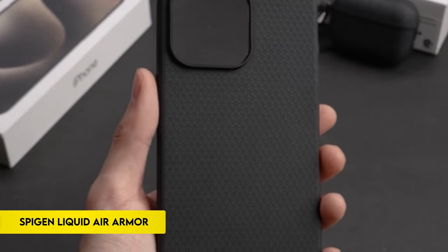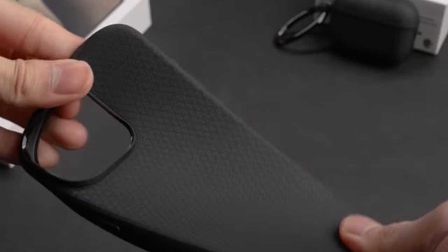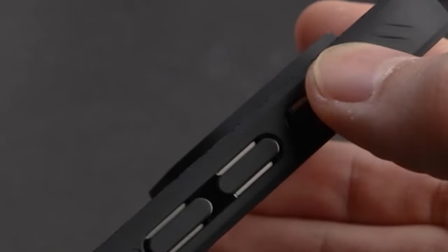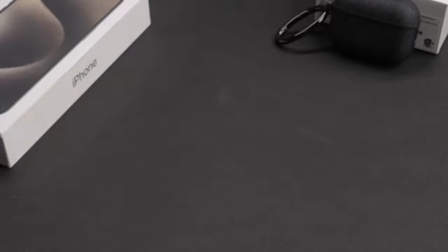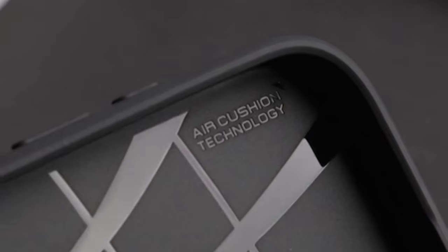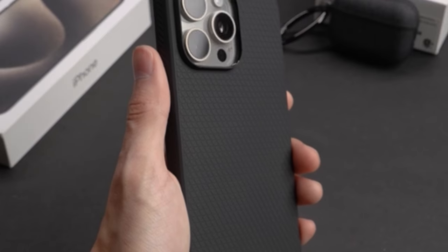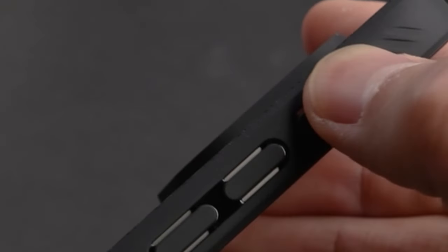On number 9: Spigen Liquid Air Armor. The iPhone 15 Pro Max 2023 case guarantees a thin profile with its stylish and pocket-friendly design. In addition to being comfortable to hold, its matte, non-slip surface deters fingerprints. In addition to providing mil-grade protection, the case has air cushion technology which effectively reduces shock. It's crucial to remember that the case is incompatible with MagSafe. This case, made especially for the iPhone 15 Pro Max 2023, protects the phone without sacrificing comfort or beauty thanks to a form-fitting design and cutting-edge protection features.